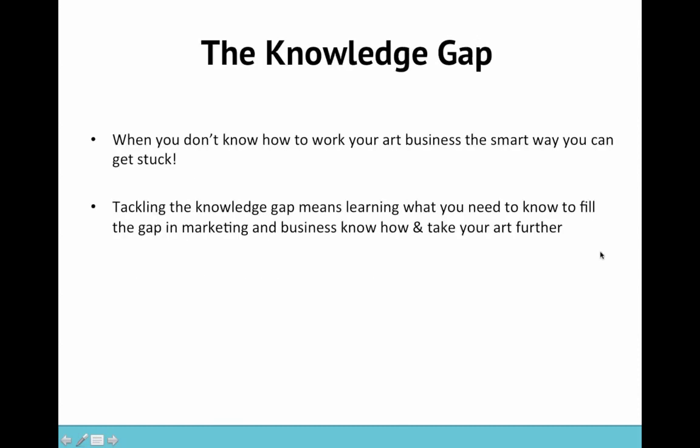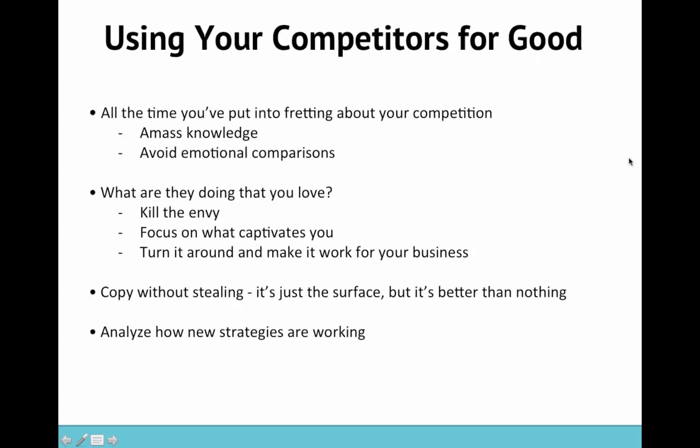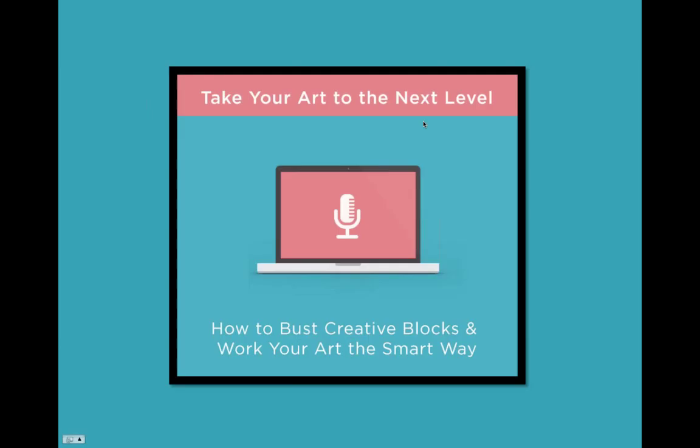Now I am going to pass over to Laura, who's going to discuss the knowledge gap. I'm just going to switch Laura over to the presenter so she can take control of the slides.